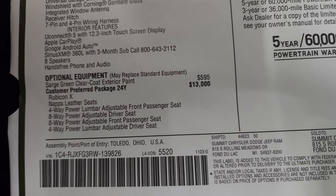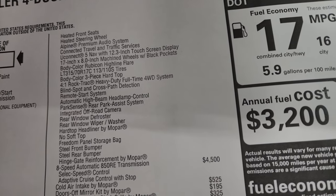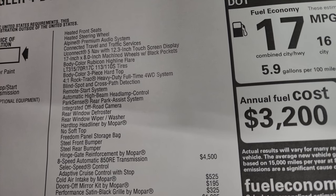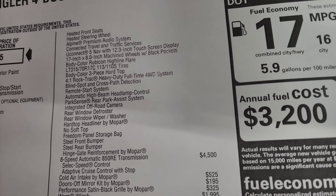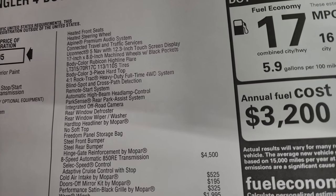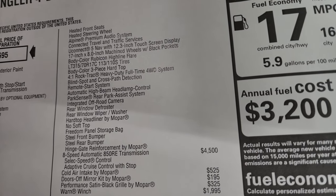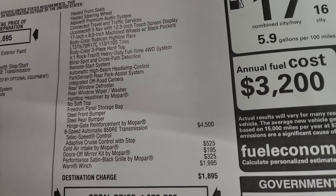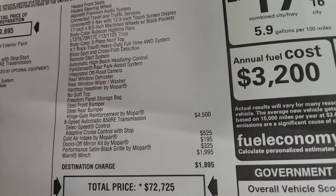The Rubicon X package includes Nappa leather seats, power seats, heated seats, heated steering wheel, Alpine premium sound, connected travel and traffic services, the Uconnect 12.3 inch touchscreen radio with navigation, 17 by 8 inch machined wheels with black pockets, body color fender flares, LT315 tires, body color hard top, the 4-to-1 Rock-Trac heavy duty full-time four-wheel drive system, blind spot and cross path detection, remote start, automatic high beam, Park Sense, integrated off-road camera, rear defrost, rear window wiper washer, and a hard top headliner by Mopar.